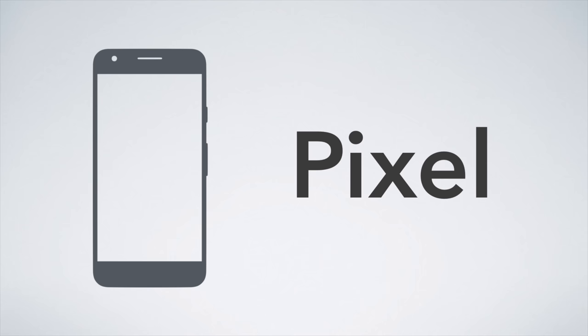Google recently released a new phone called the Google Pixel. In this video, I'm going to be going over the best cell phone plans to accompany the new Pixel smartphone.